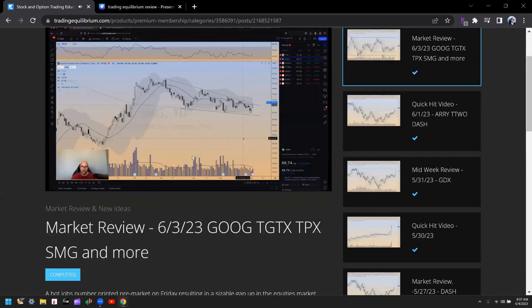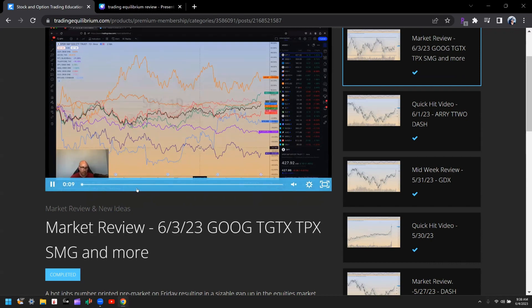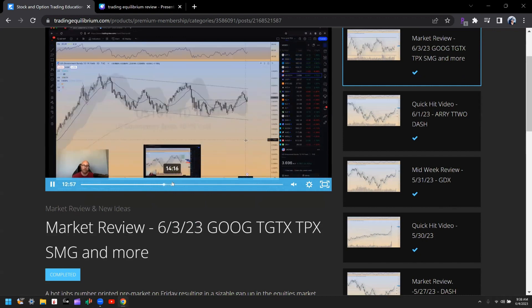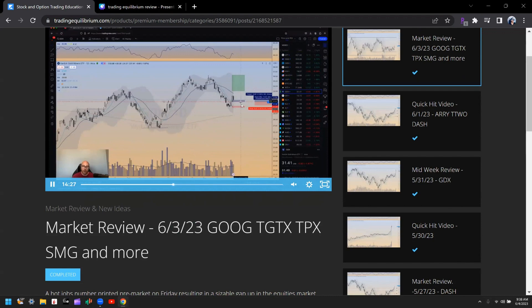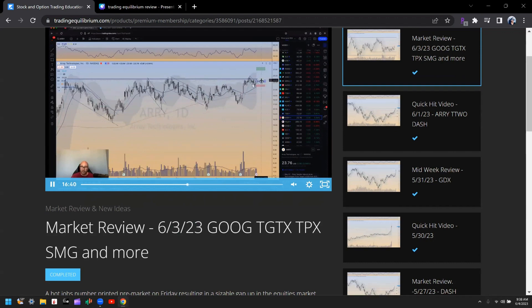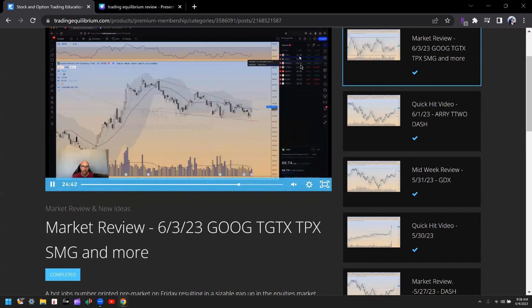He starts with a top-down approach, beginning with an analysis of the indices and different sectors, talking about relative strength and weakness, what groups are hot and what are not. Then he delves into individual stock charts and trade ideas he is currently in. The blue zones indicate his entry, the red zones are a stop loss, and the green zones are his target. He'll always discuss what he's looking at the next day, and ends with a watch list of actionable names that are going to be on his focus for the next day at the open.